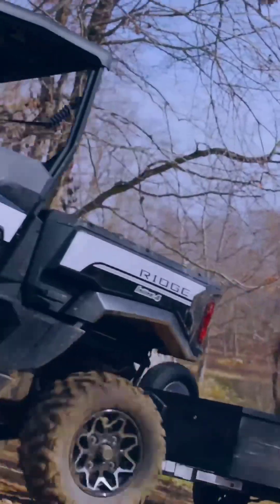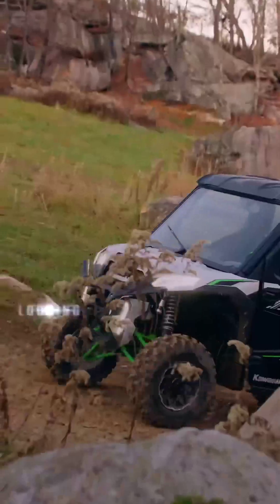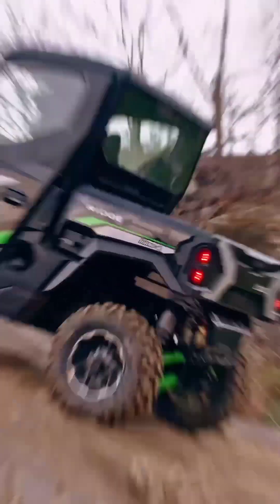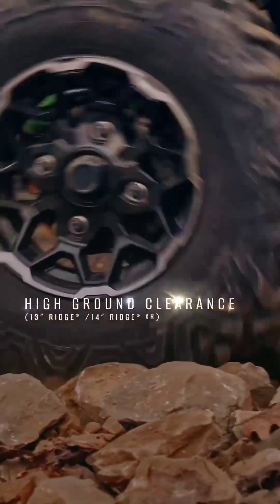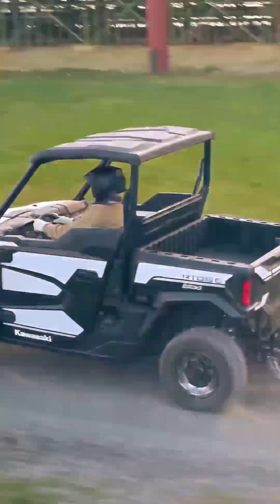A true four-wheel drive system feeds power to each wheel individually, and with front and rear locking differentials on Ridge XR models, you'll have ideal traction for every situation at your fingertips. This level of performance may not always be needed, but when it is, you'll be ready.